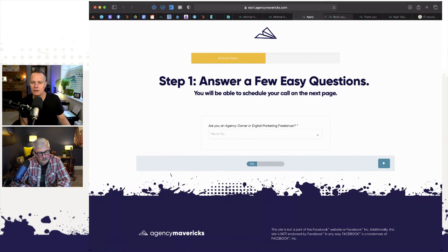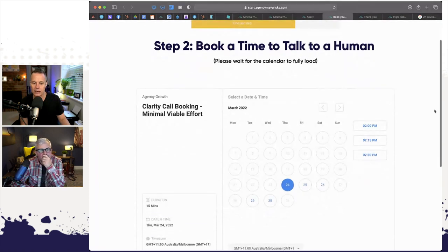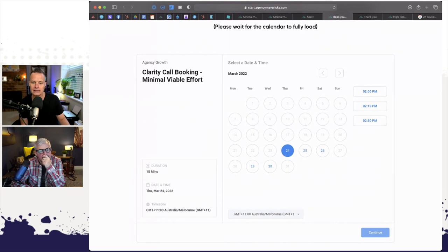Once they fill in the application form, they end up on a calendar where they can just book in a time. So on Thursday the 24th of March there are slots at 2 p.m., 2:15, or 2:30 — legitimately, I have three slots available on the calendar for people to book in. I can change the time zone. Once I choose my time, I put in my name, email address, and phone number again, and then I'm booked in to have a conversation.